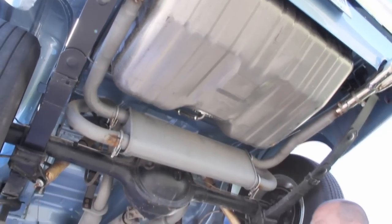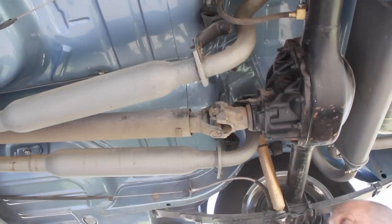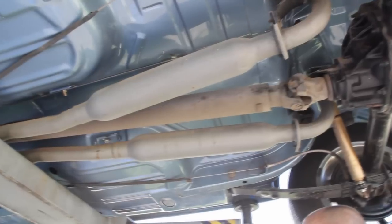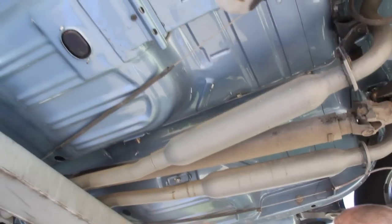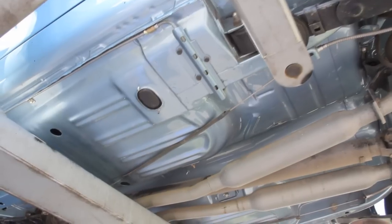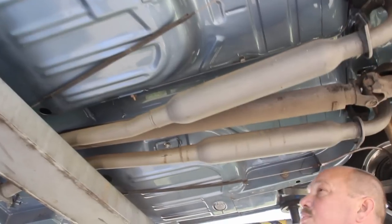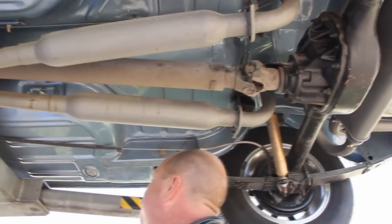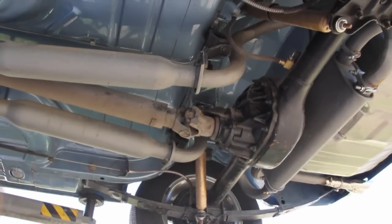We've got an 8-inch Ford rear end — no posi in this car. We've got glass pack mufflers and they put some high heat paint on the whole exhaust system to seal it up real nice. Take a look at those floorboards — they've sanded all these floorboards down, primed them, sanded them. The paint is just beautiful under here. Some people don't do as good a job on the top of their cars as the underneath side of this thing looks.